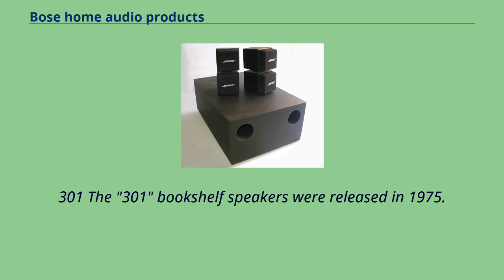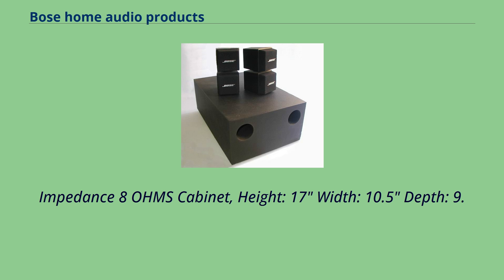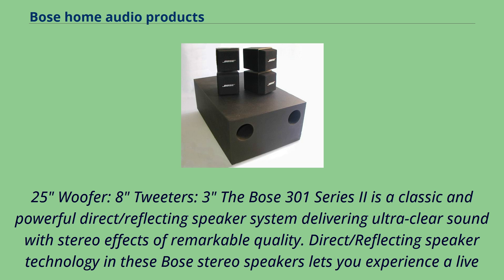The 301 bookshelf speakers were released in 1975. Specifications include: impedance 8 ohms, height 17 inches, width 10.5 inches, depth 9.25 inches, woofer 8 inches, tweeters 3 inches. The Bose 301 Series 2 is a classic direct/reflecting speaker system delivering ultra-clear sound with stereo effects. Direct/reflecting speaker technology lets you experience a live music concert at home. The asymmetrical design offers balanced sound throughout the room. The integrated 8-inch woofer provides rich bass, and high-sensitivity tweeters facilitate wide sound scattering. The dual-frequency crossover network optimizes output frequencies. The most recent version, the 301 Series 5, has been on sale since 2002.